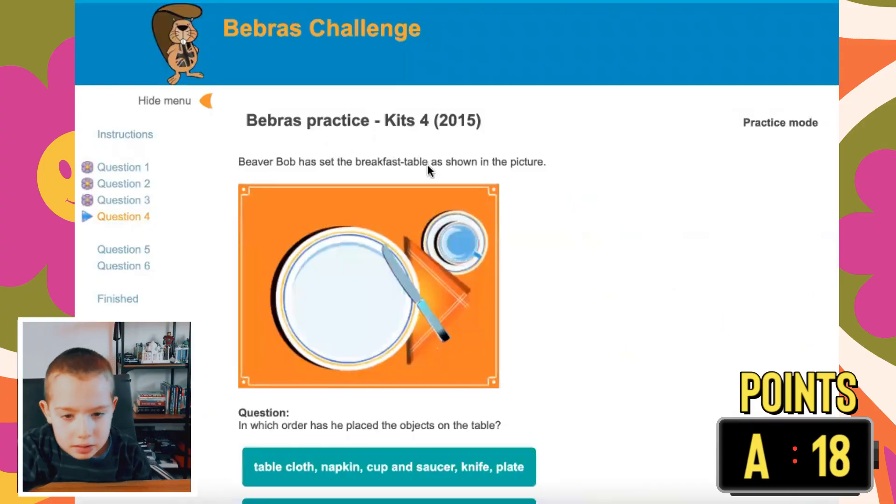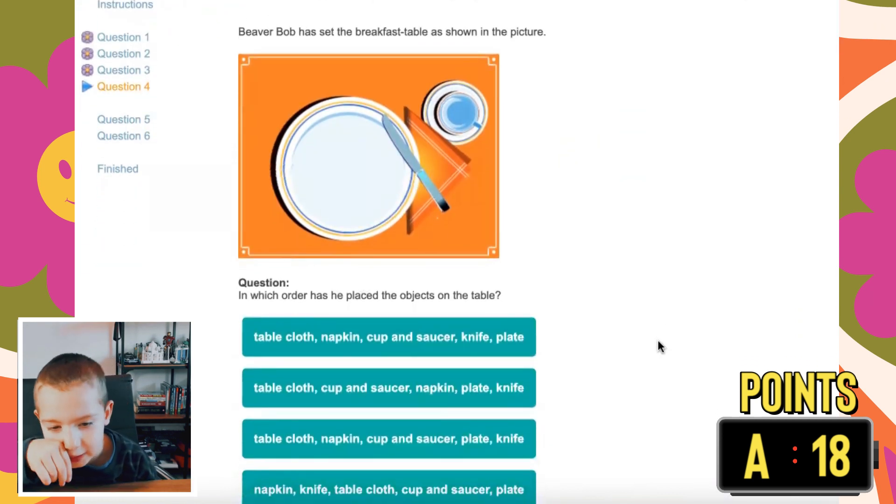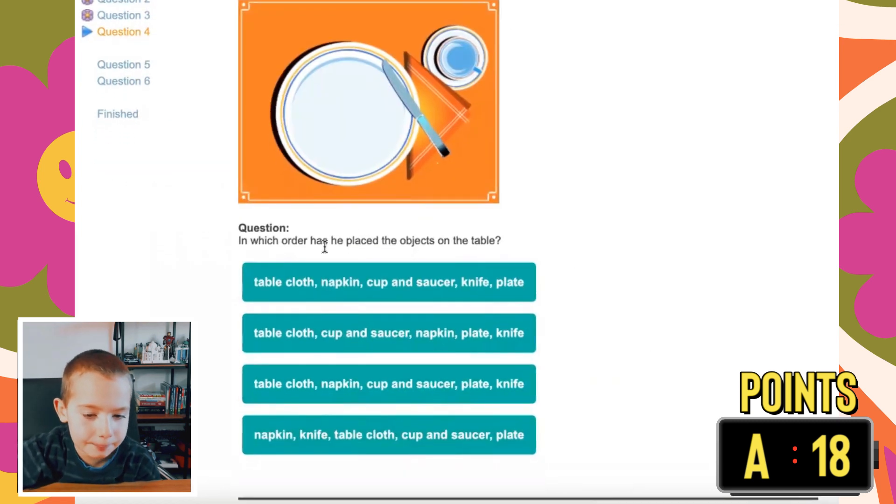Question four. Beaver Bob asks: set the breakfast table as shown in the picture. In which order has he placed the objects on the table? He put up the tablecloth first, so it could be these first three. Then he put on the cup and saucer. Then he put on the napkin because it's covering a bit of that. Then he put in the plate and the knife. Press and it is correct.